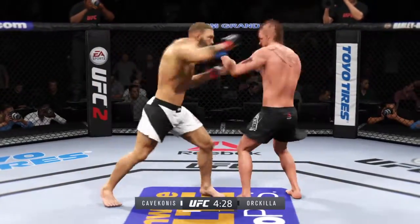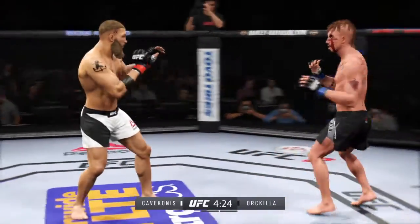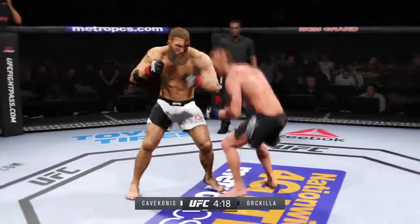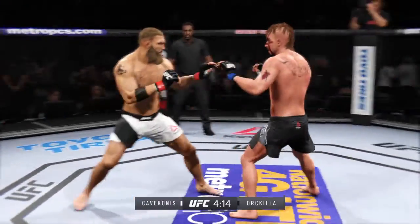He's digging into that leg kick and continues to mix up his strikes. Avoids the takedown attempt. He scores with a nasty inside leg kick.